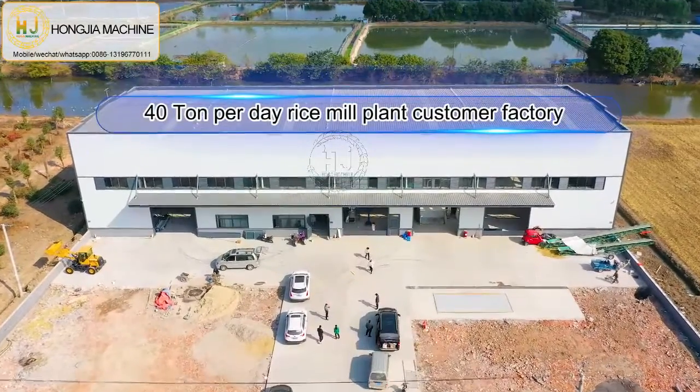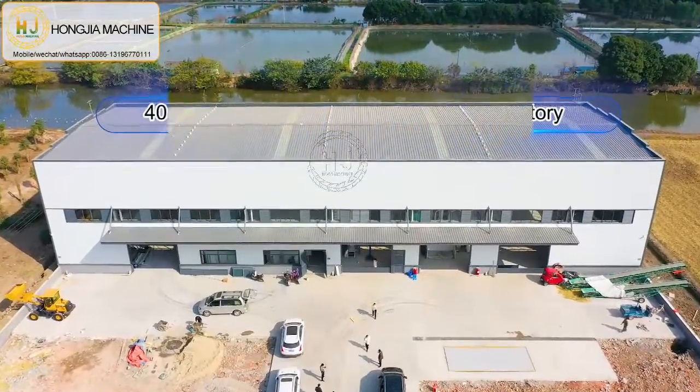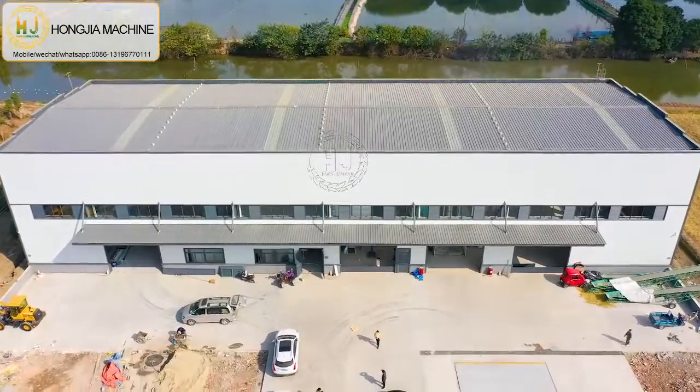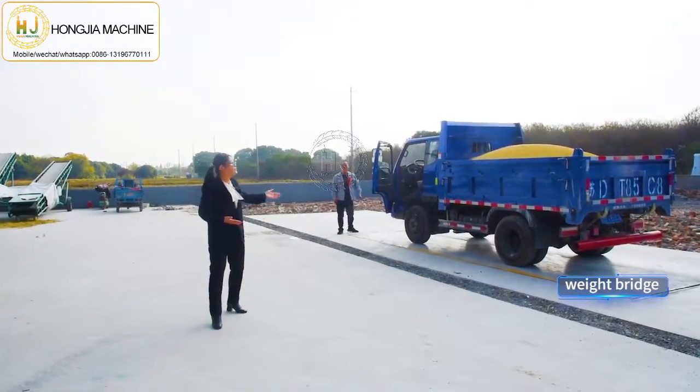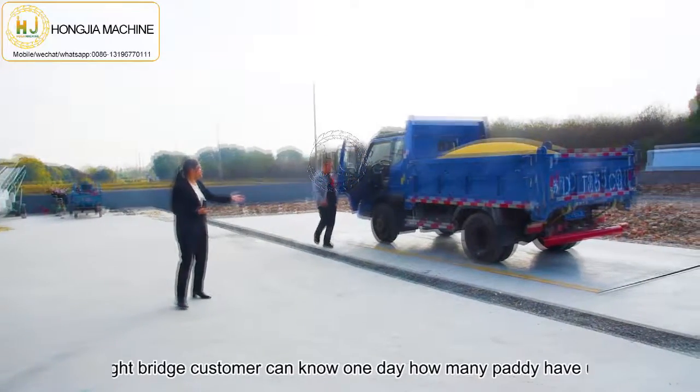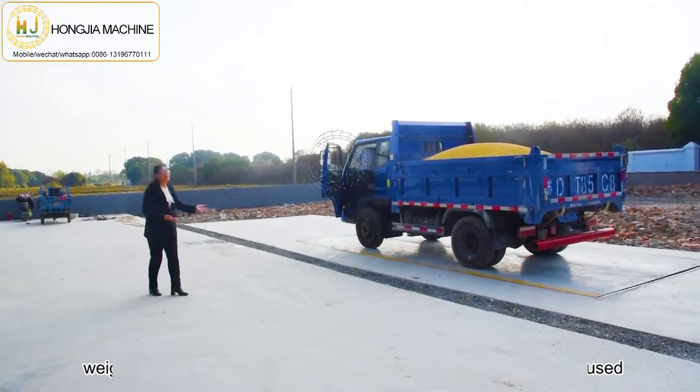Today we will show you one of our customers. He uses our 40 ton per day rice meal plant. First is the weigh bridge. The customer can know how many paddy has been used in one day.